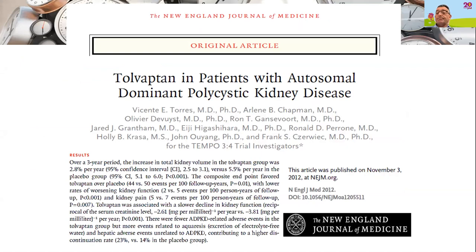The first publication about how effective Tolvaptan treatment was came out in 2012 in the New England Journal of Medicine. It was five years after that publication that the drug got its first licences.